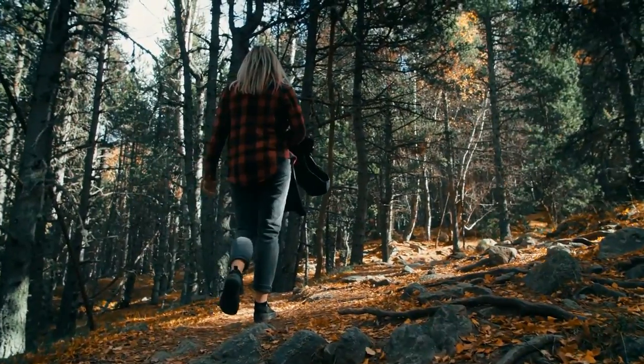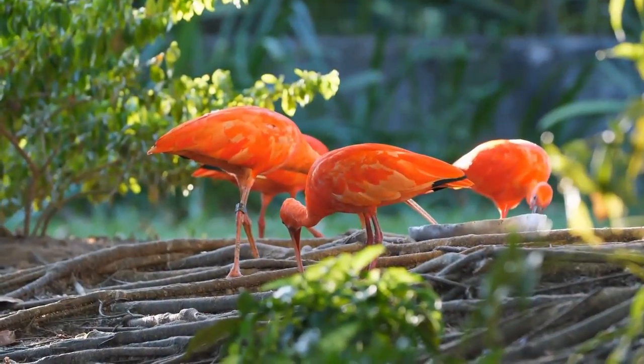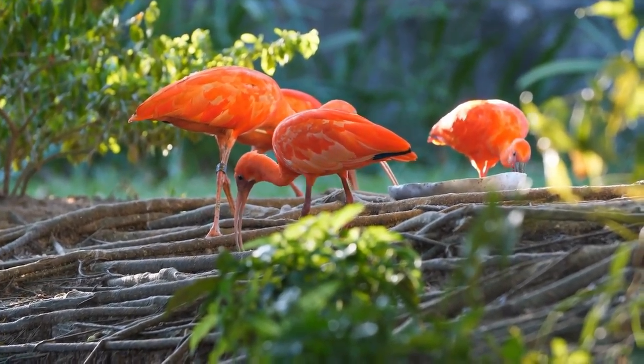Welcome to Safari Scoop, the show that takes you on a journey to discover the wonders of the animal kingdom. Today, we're going to take a closer look at one of the most beloved birds on Earth, the flamingo.